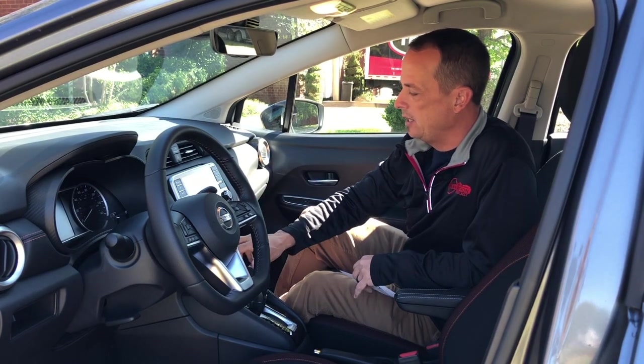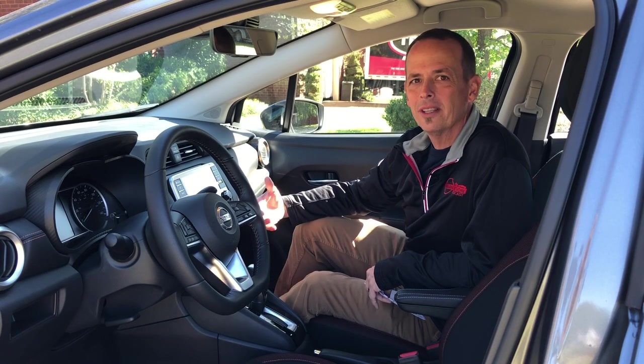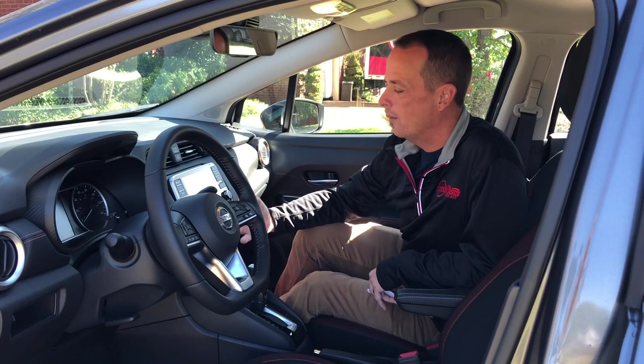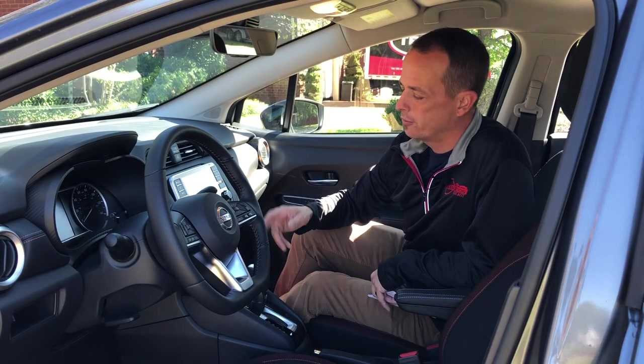You've got the key fob — just push to start it from your house and there you go. As they always do, once you push start it, it goes back to the last function the car was in. So if you came in on a cold night with your heater on, you push start it from your house in the morning, and it's back to where it was. Then once you get in, put your foot on the brake, hit the start button and it's ready to go.